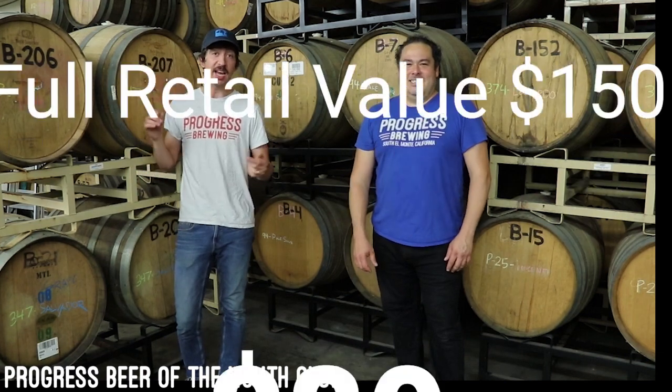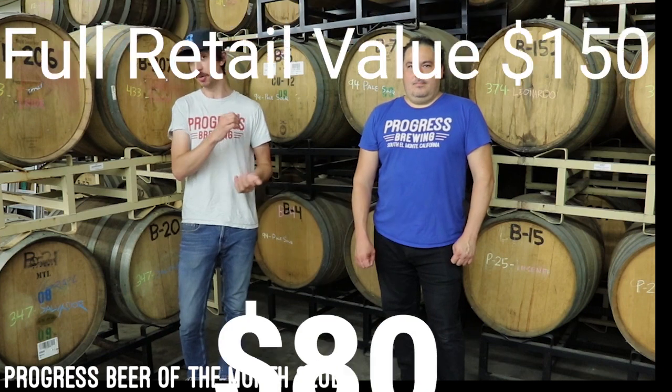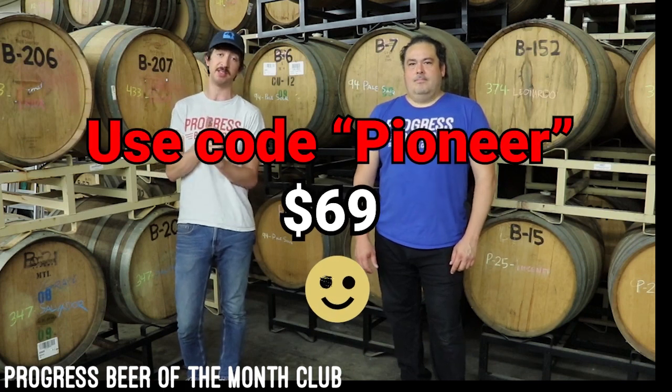All of this for just $80 a month plus tax and shipping. Although, because of coronavirus, it has limited our ability to do events, and as a treat for early adopters, we're giving everyone the chance to lock it in at $69 a month plus tax and shipping. Also, if you'd prefer to just come by the brewery and pick it up, you can save on shipping and select the will-call option.